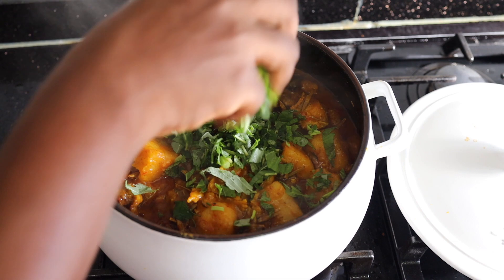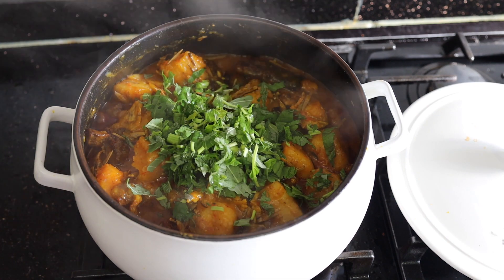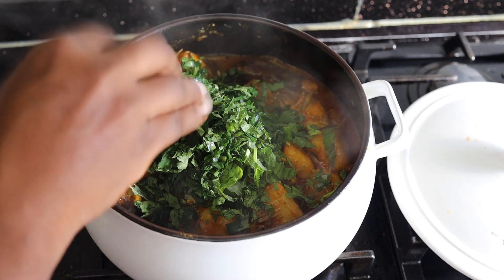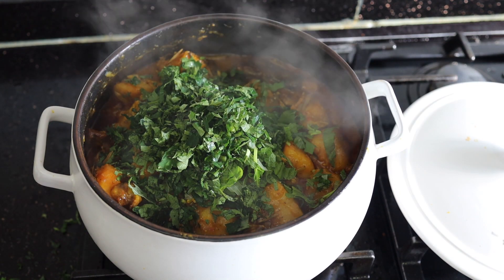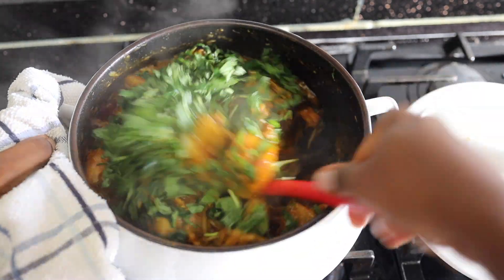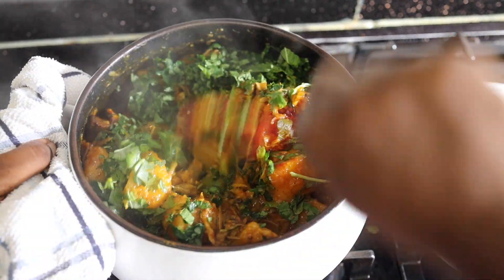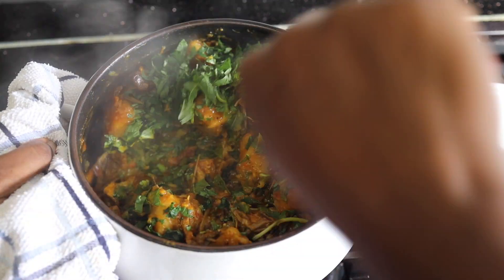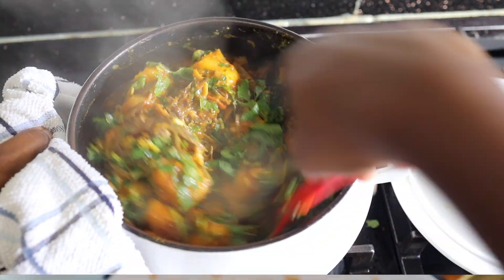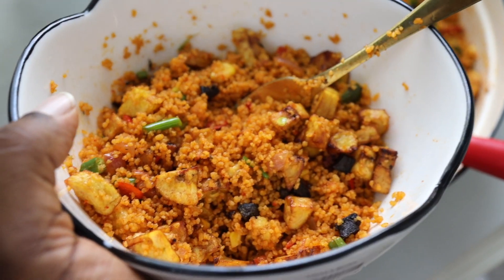You can use any kind of vegetables — I'm adding green vegetables and ugba. If you want a full proper recipe let me know in the comment section and I will do that for you, but from this video you can get an idea of how I prepared this delicious yam pottage.